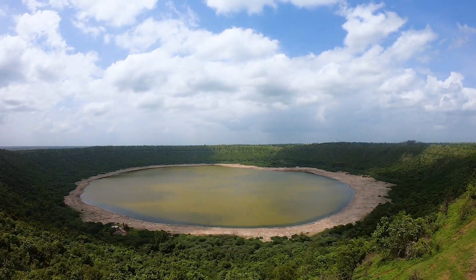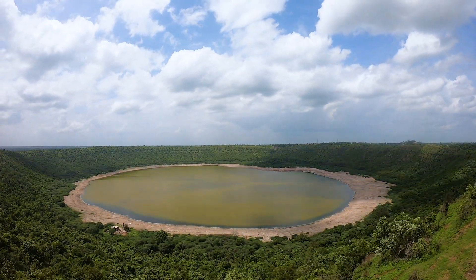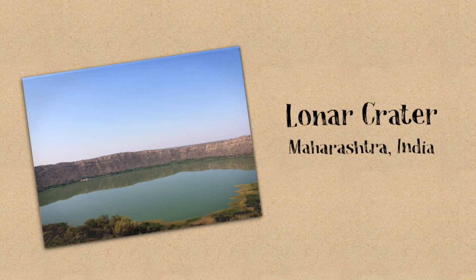This may look like an ordinary lake, but it's actually a crater left by a meteorite that crashed into Earth over 30,000 years ago. India's loaner crater attracts lots of scientists hoping to make new discoveries.